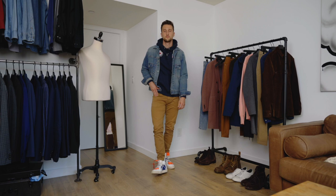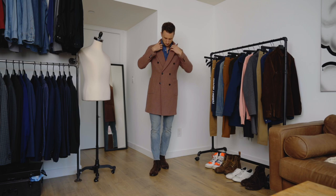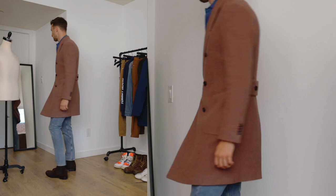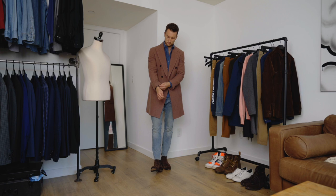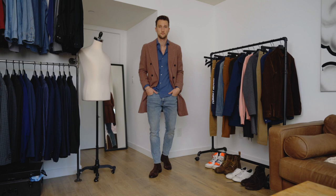Moving on to outfit number eleven. We've got jeans from Goodfellow, a brand at Target, brown Chelsea boots in suede from Ankari Flores, a blue shirt from Massimo Dutti, and then from Suitsupply this gorgeous double-breasted dusty pink overcoat. It's a more relaxed look — shirt's untucked, wearing denim — but the coat and shoes make it a bit more dressy. The buttons on the coat are brown, so the brown shoes make for a logical choice, and the lighter blue base really gets brought to life by that pink coat.